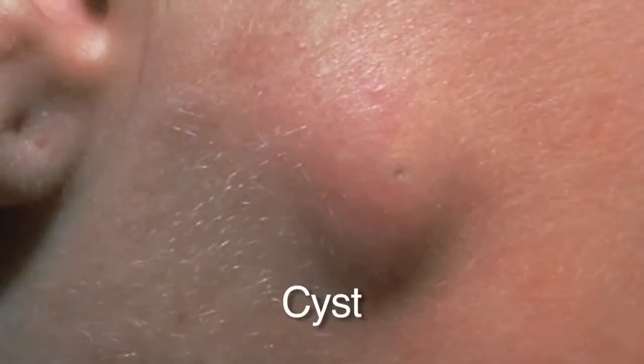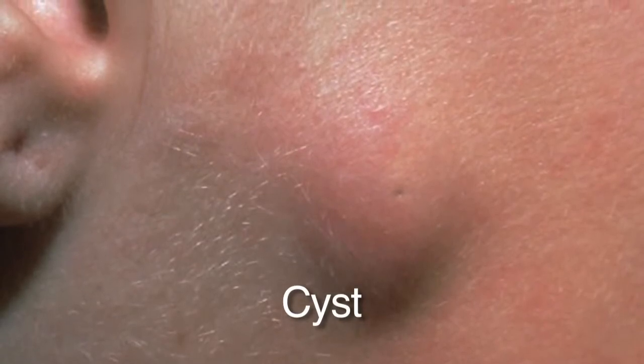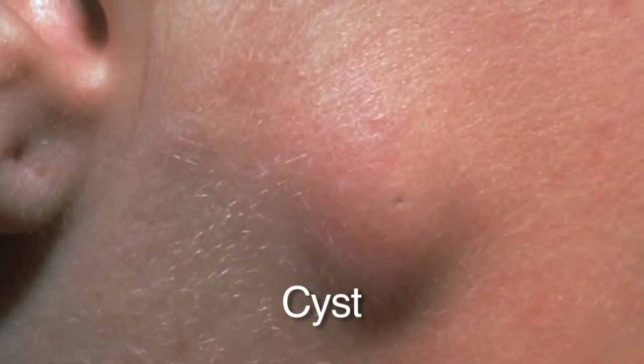Cysts are another common benign growth — nodules underneath the surface that are mobile; you can wiggle and move them around. They're a benign growth of a hair follicle and can be surgically removed if you want, but nothing needs to be done. Occasionally a cyst can rupture underneath the skin, and the oil and scale inside the cyst sac gets into the surrounding skin, causing it to become red and swollen like a giant pimple. If that happens, the area may need to be drained with antibiotics or an injection. But generally, cysts left alone are never going to be a problem.